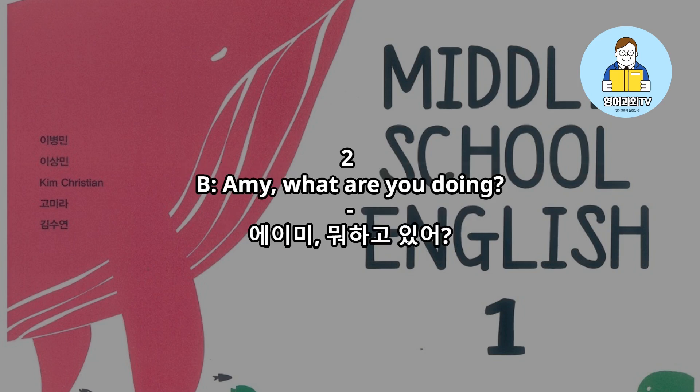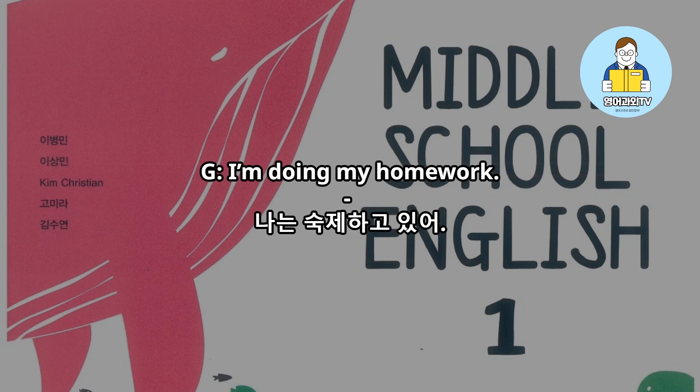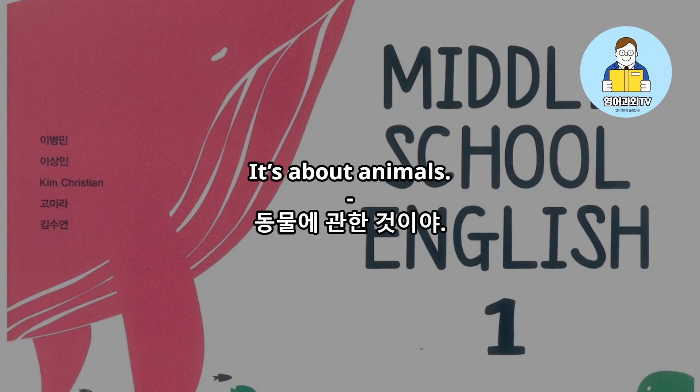Amy, what are you doing? I'm doing my homework. It's about animals.